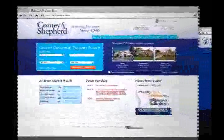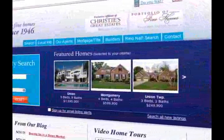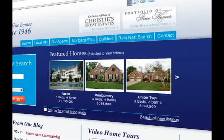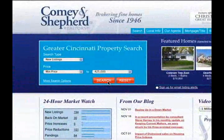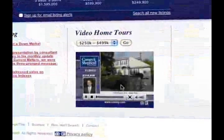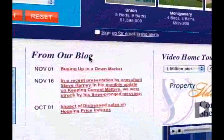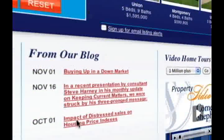Does the real estate world revolve around you? At Comey.com it does. Our innovative website offers fast and thorough searching of thousands of properties. On our homepage, the featured home section automatically highlights properties unique to your initial search criteria. At the bottom of property searches, our intuitive search lists similar properties in alternate locations. Watch streaming video of homes within your price range and stay up to date on the real estate market with the MLS Data Watch. Our blog will help you interpret the data and add valuable commentary. Comey.com — the site where real estate revolves around you.